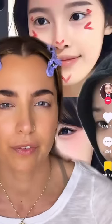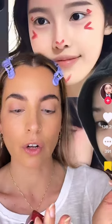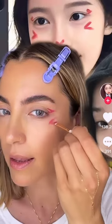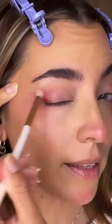I've been seeing this trend all over my for you page — let's try it using a brush and this Covergirl lipstick. The V on the nose looks a bit scary. I'm gonna add some eyeliner and I'll be back.